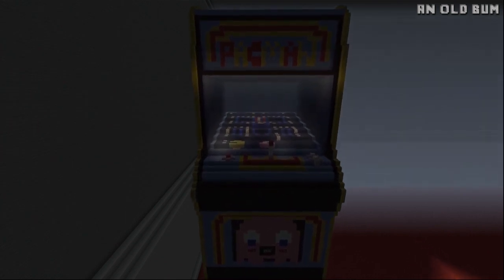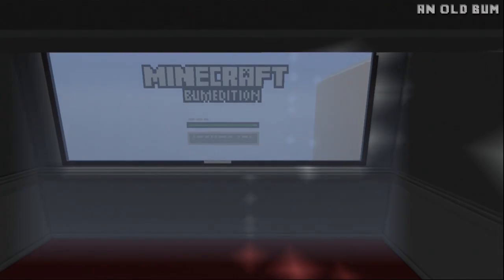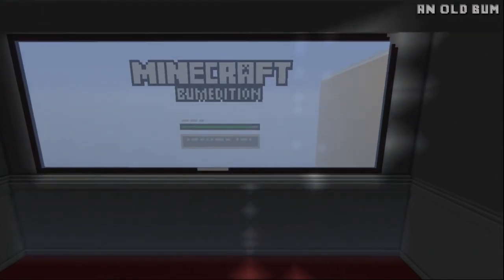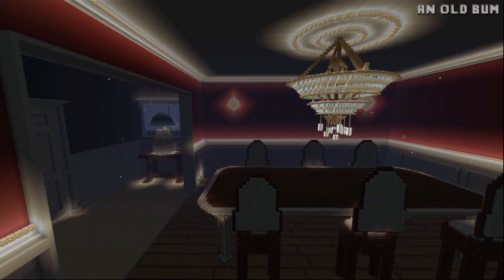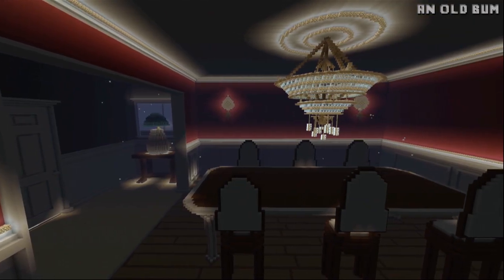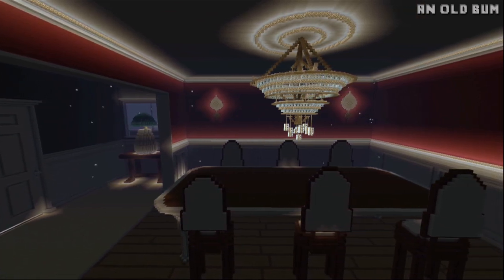My two personal favorite rooms in the house are the game room and the dining room. The game room has an epic Pac-Man machine which looks as if you were actually playing the game. There is also an awesome pool table, and the TV which is mounted on the wall has an epic 3D effect. The dining room is awesome and I really like the chandelier — I think it ties the whole room together and it is the best chandelier I have ever seen on Minecraft Xbox 360.